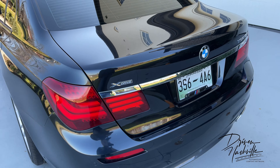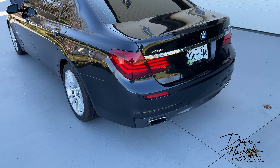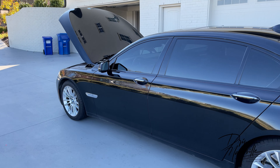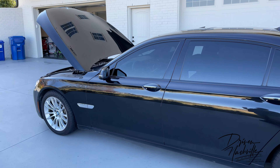This one has xDrive, meaning it's all-wheel drive. This is a car you can absolutely daily drive in snow and rain — all in all, it's just a great performer.